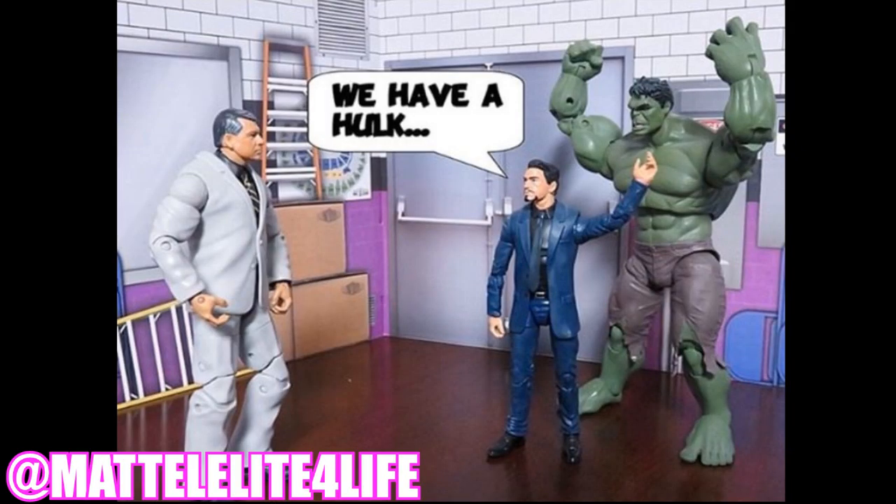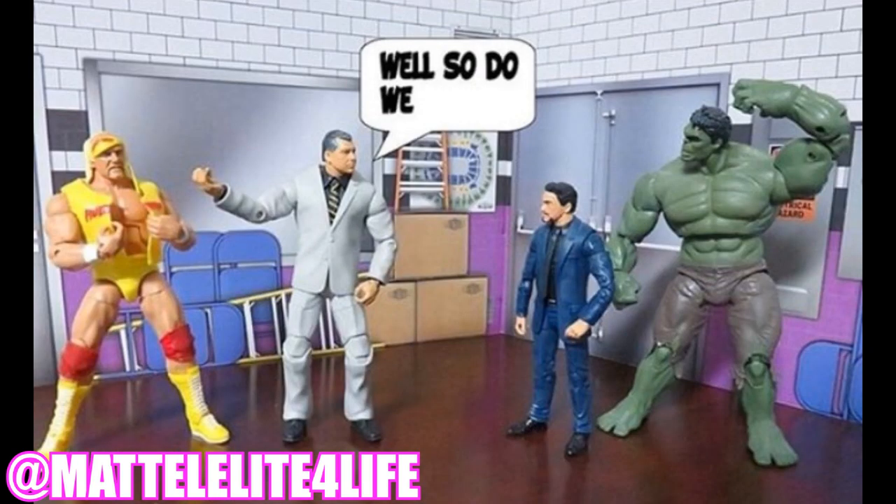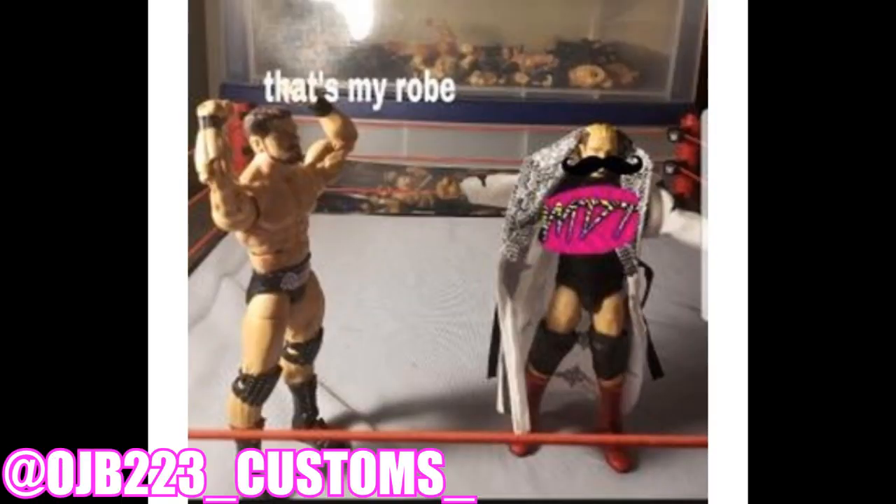Next we have one from Mattel Elite for Life — a really funny take. You have Vince McMahon, Tony Stark, and the Hulk. Tony Stark says 'We have a Hulk' like in the Avengers movie, and then the next slide: 'Well, so do we' — and Vince is pointing to Hulk Hogan. Tony Stark and the Hulk are totally confused. Really creative — one of my favorite submissions. Personally, I'd have the Hulk destroy Hulk Hogan.